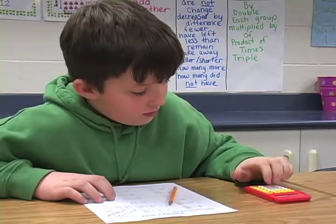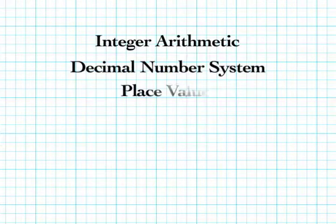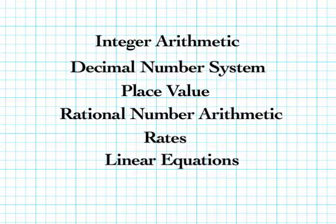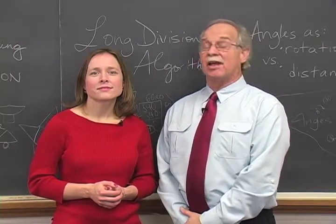The goal is to deepen your understanding of core K-8 mathematics concepts, including integer arithmetic, the decimal system, place value, rational number arithmetic, rates, linear equations, and of course, functions. So you can see that although you can earn college credit for this mathematics, we will be studying the mathematics of elementary and middle school.